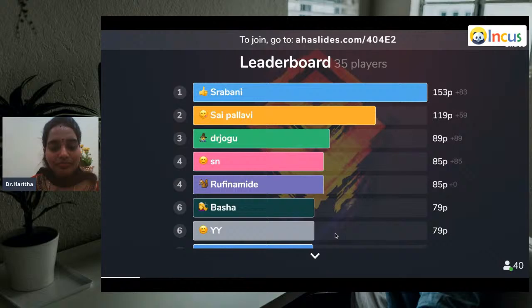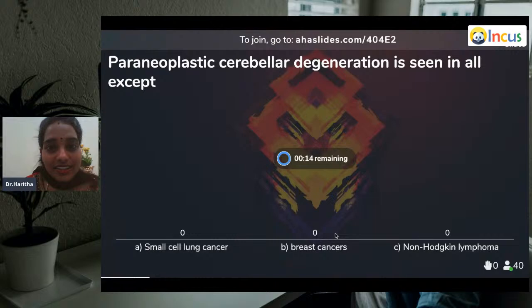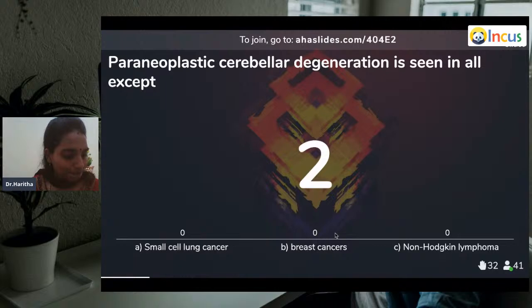Results: Shravani and Pallavi answered correctly. Question three: Paraneoplastic cerebellar degeneration is seen in all except — small cell lung carcinoma, breast cancers, non-Hodgkin's lymphoma. Non-Hodgkin's lymphoma is the answer — it is not breast cancers.